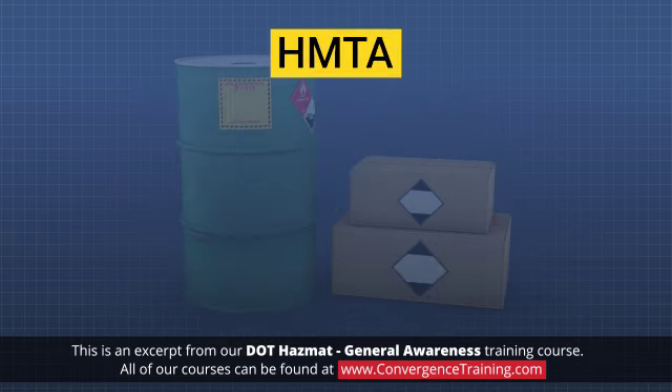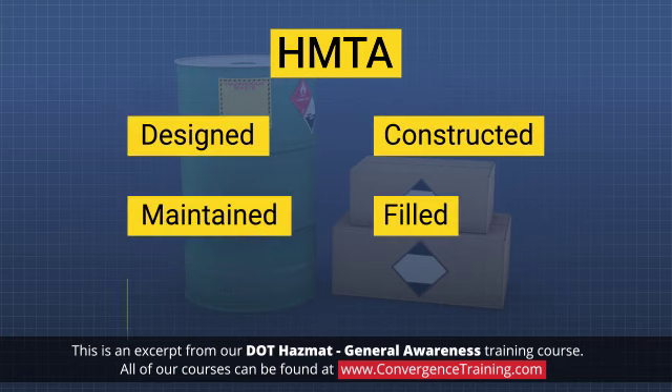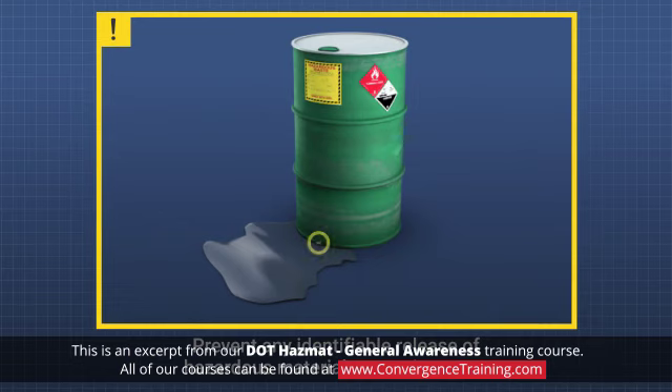The HMTA requires each package to be designed, constructed, maintained, filled, its contents limited, and closed in order to prevent any identifiable release of hazardous materials to the environment.